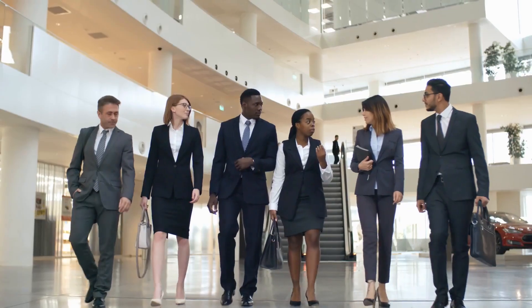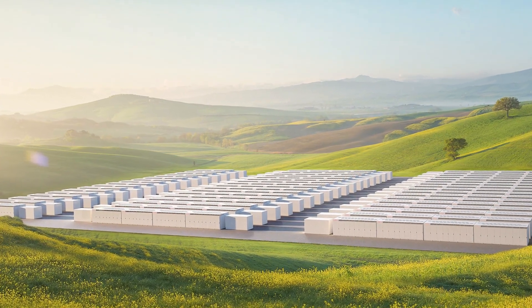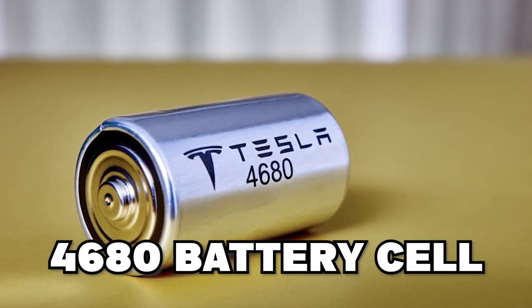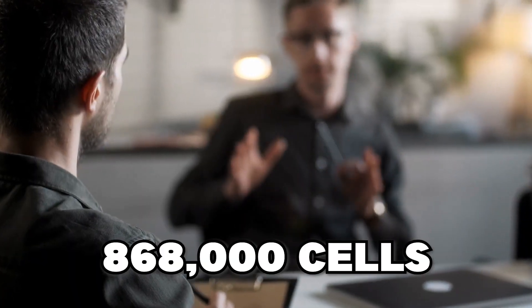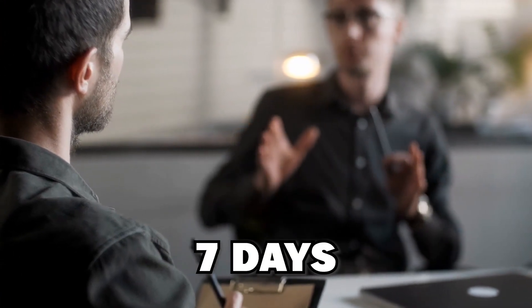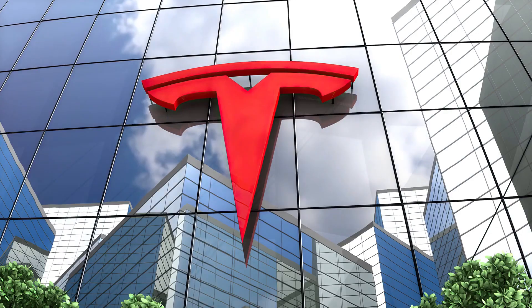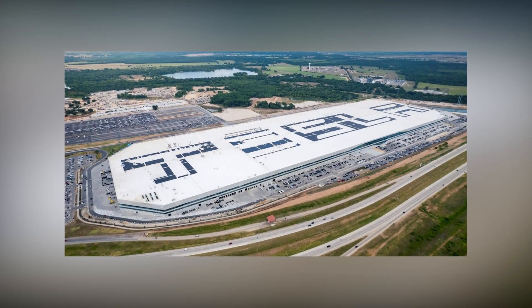Tesla's end-of-year recap on Twitter highlighted several major milestones, including production at the new Mega Pack facility and the first Tesla Semi deliveries. One notable entry covers 4680 battery cell production. Tesla claimed its newest and biggest cell is being produced at such high volume that it can support the production of more than 1,000 cars per week — translating to approximately 868,000 cells made in just seven days. This was first reported from the Kato Road facility in Fremont, California.